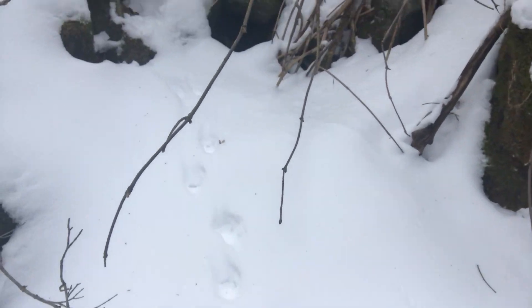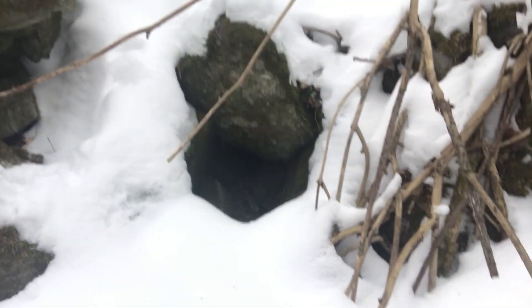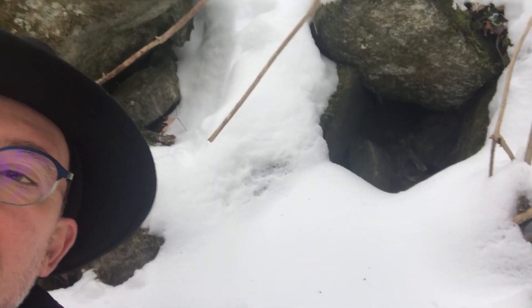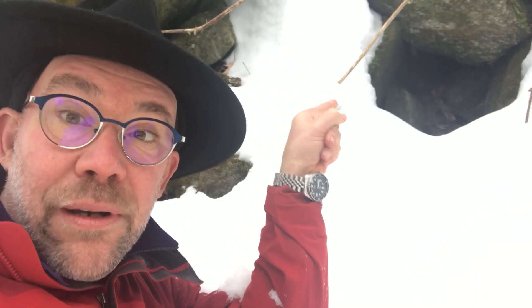Looks to me like they go to this small cave right up here. The tracks jump into that cave. Do you think that's the animal's home or temporary shelter? Would you like to live in there?